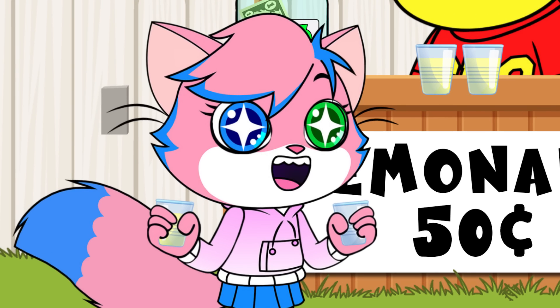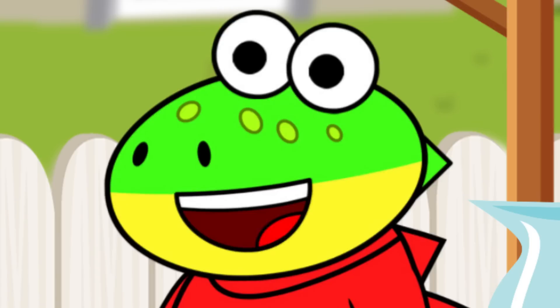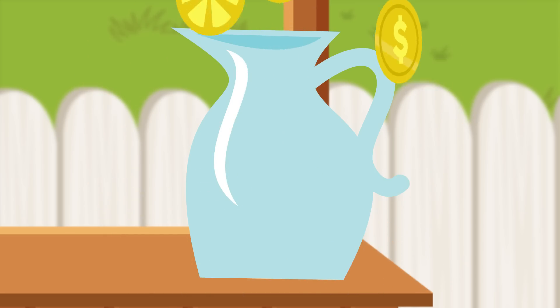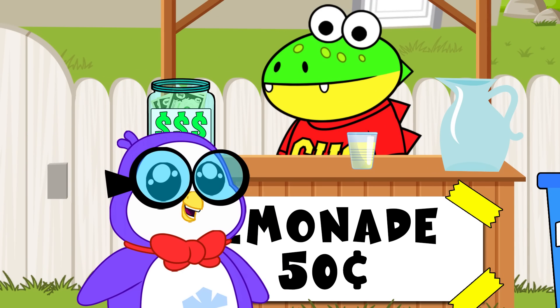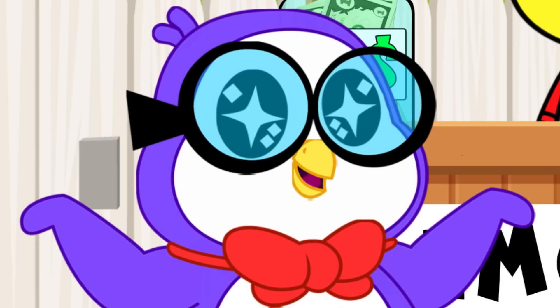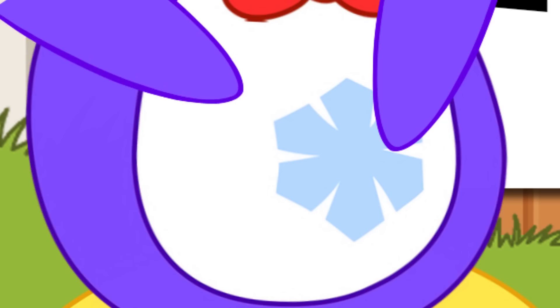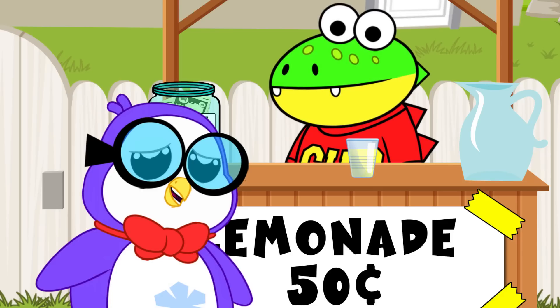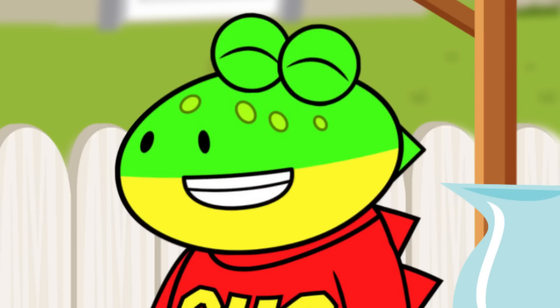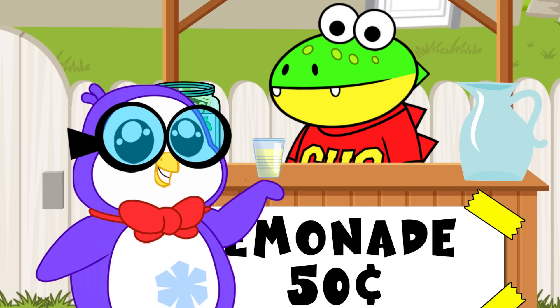Wow! This lemonade is purr-fect! Thanks, Gus! Hey, Gus! You got quite the business going. Do you have any more of this spectacular lemonade I've been hearing about? Sure do, Peck! That'll be fifty cents! Oh no, I must have left my money at home. I guess I'll have to try the lemonade another time, Gus. No worries, Peck! Here you go! On the house! Really? Oh, thank you! Popsicles on me next time!